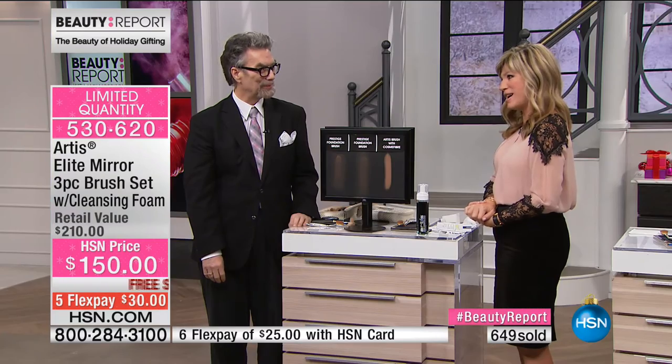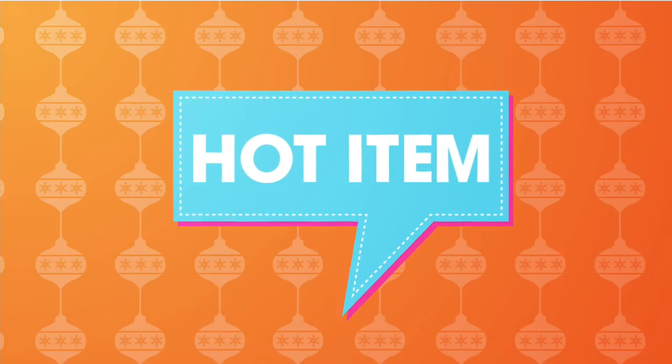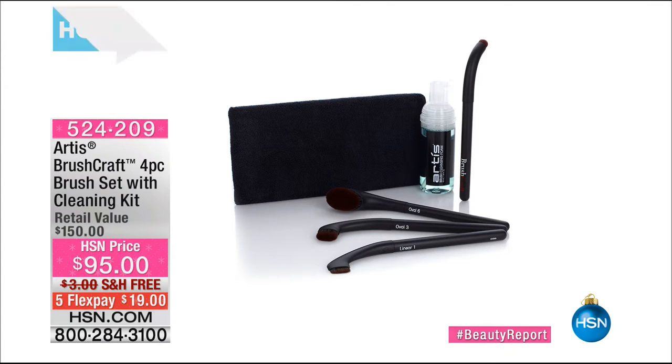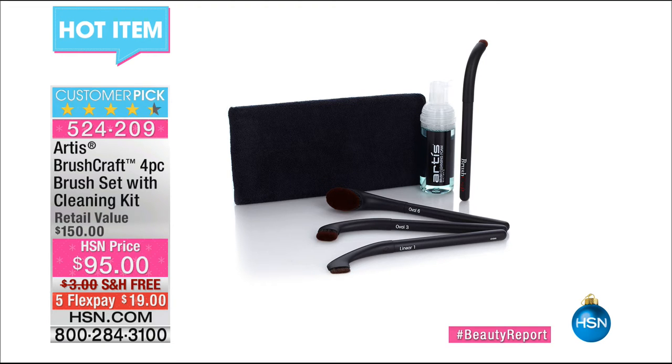There are about 700 ordered now. Thank you — you'll fall in love with Artis Brushes, but only this value is available here at HSN. Once you get these brushes, that's it — you're hooked forever. Our hot item from Artis Brushes: a thousand of you already saying yes to this brush set with the cleansing kit at $95 on five credit card payments. A couple hundred remain. Thank you so much for all your orders on Artis Brushes — once you try them, you'll see why they received over 1.4 billion social impressions.